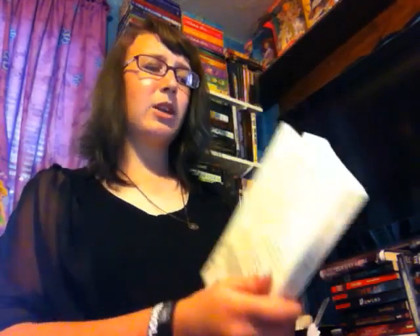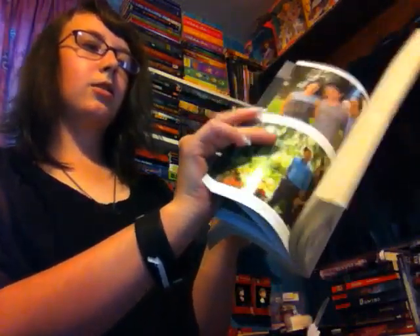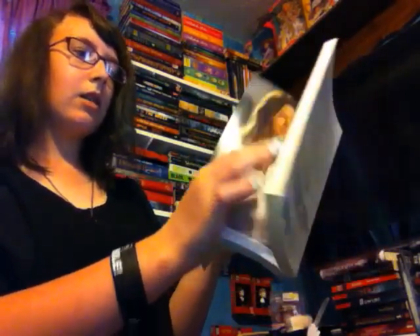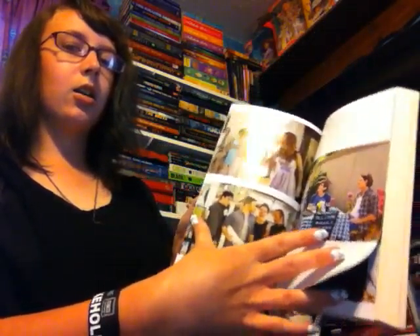The next one I got is The Best of Me by Nicholas Sparks. This is a movie that I really want to see — there are pictures of it in here. This is an adult romance book. I think this is the one that takes place from two different perspectives — a younger couple and then them being older. It looks pretty interesting. Hopefully I'll get to it at some point. I have a bunch of Nicholas Sparks books that I have not read yet.